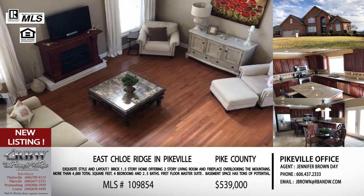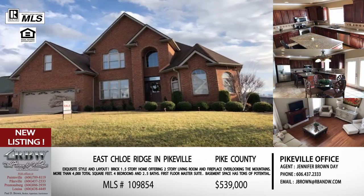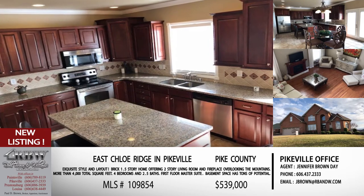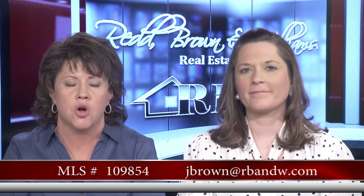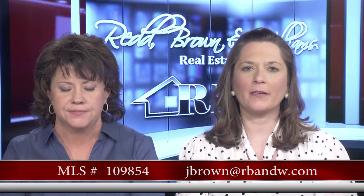They've just finished the basement — there are a lot of possibilities down there for workout space or anything you want to do. The price on this one, including a two-car garage, is $539,000 — in a gated community, executive style, all that square footage, and built in 2006, so it's a relatively new home. If this is something you're in the market for, Jennifer's email is jbrown@rbnw.com.